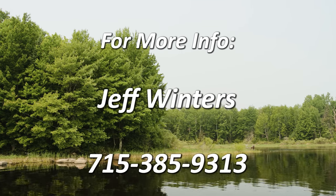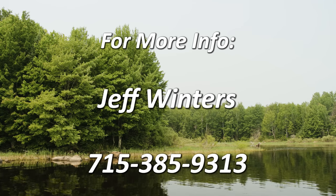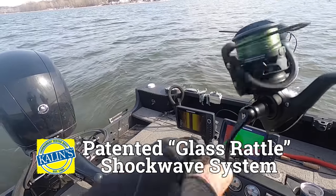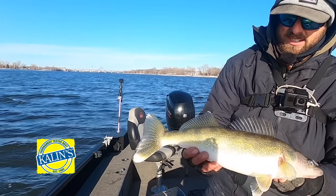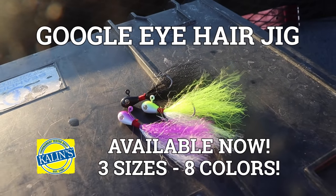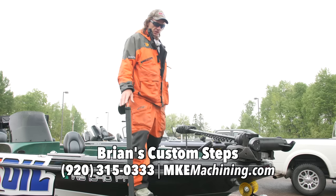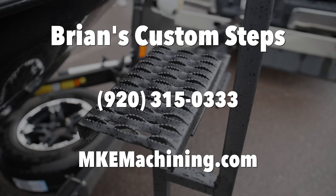Jeff Winters guides all of northern Wisconsin on a daily basis. For more information, call Jeff at 715-385-9313. If you are a spring walleye fisherman, grab some of these — they're an incredible bait. Kalins Rattling Googly Eye hair jigs. That one pounded it on the first cast — a beautiful walleye right there on the hair jig. Perky, lively, smacking hair jigs. Big, fat, chunky spring walleyes. For more information on Brian's Custom Steps, call 920-315-0333.